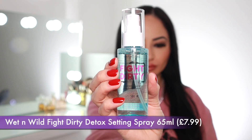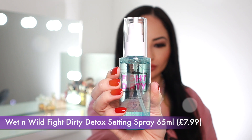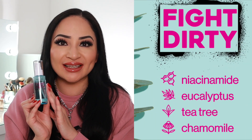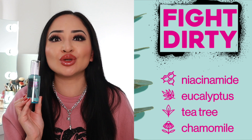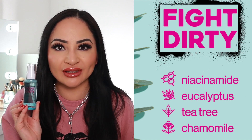The first makeup setting spray I'm going to show you is the Wet and Wild Fight Dirty Detox Setting Spray. There's 65ml in this bottle and it retails for $7.99. When I first saw this setting spray it really caught my eye because it says 'fight dirty' and it's a detox setting spray — I've never seen anything like that. The main key ingredients are niacinamide, eucalyptus, tea tree, and chamomile.